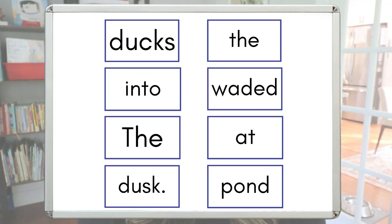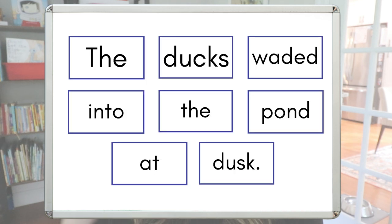For a quick example, here you can see eight different words all jumbled up. You would definitely want to start this whole group so students understand what this activity looks like. You'll also want to make sure students understand important concepts of a sentence — that the first word will be capitalized and the last word will include punctuation. When you rearrange these cards, the sentence they make is: 'The ducks waded into the pond at dusk.' There are actually two instances of the word 'the,' and one has a capital T — that's intentional, so students can identify which goes at the beginning.